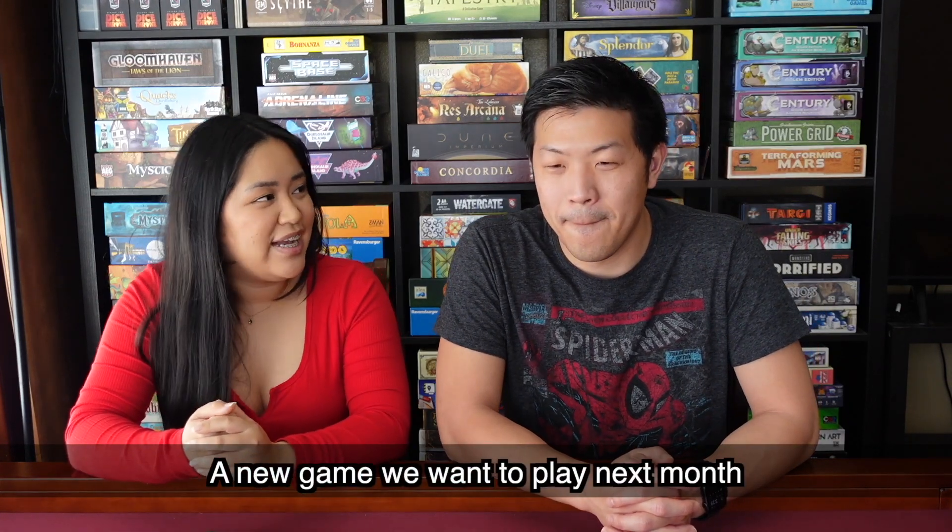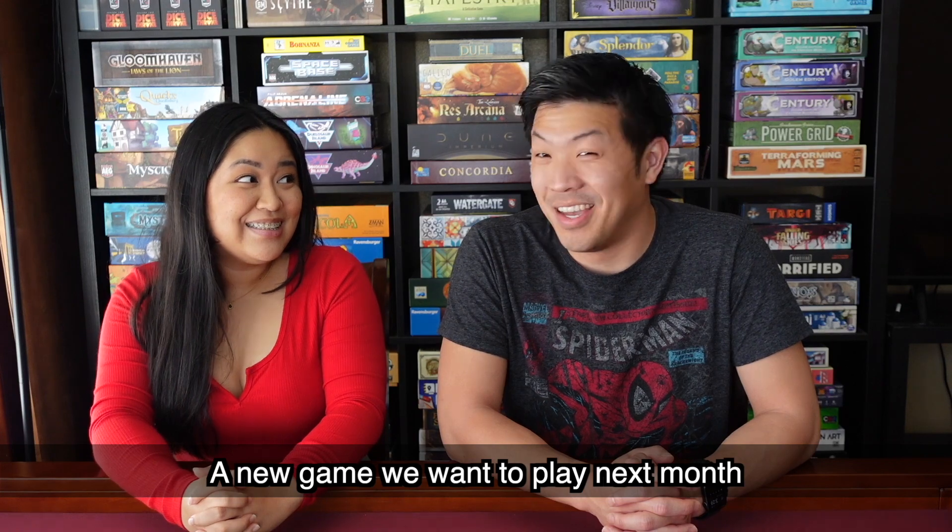Now that we've talked about games we've played this month, let's talk about some games that we want to play next month in April. My pick is going to be Warcraft the board game — it's like Warcraft 3, the real-time strategy game, in a board game. We got it from a local sale, and I bought it just for the nostalgia factor. I love RTS games, so I'm excited to try it. Maybe it'll give me a little throwback and I'll boot it up on my PC to try it out again.